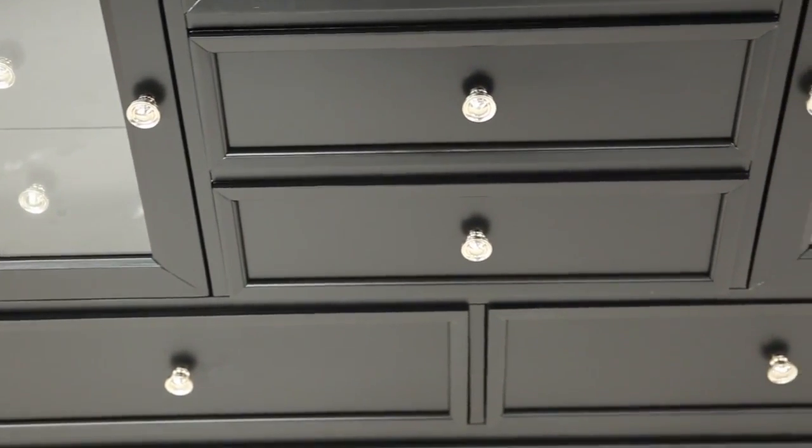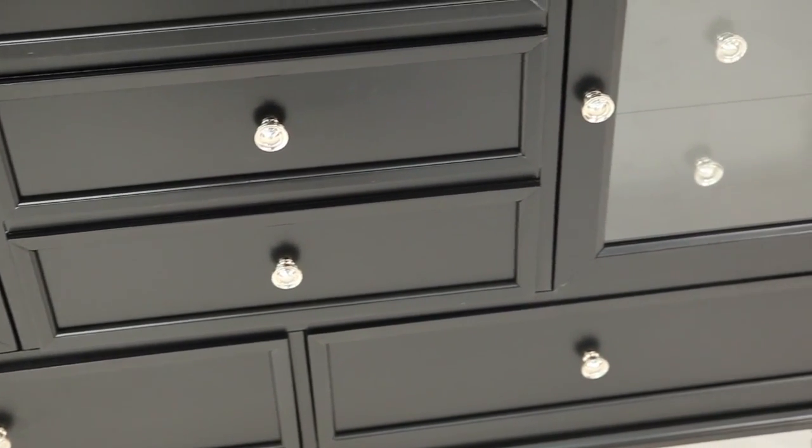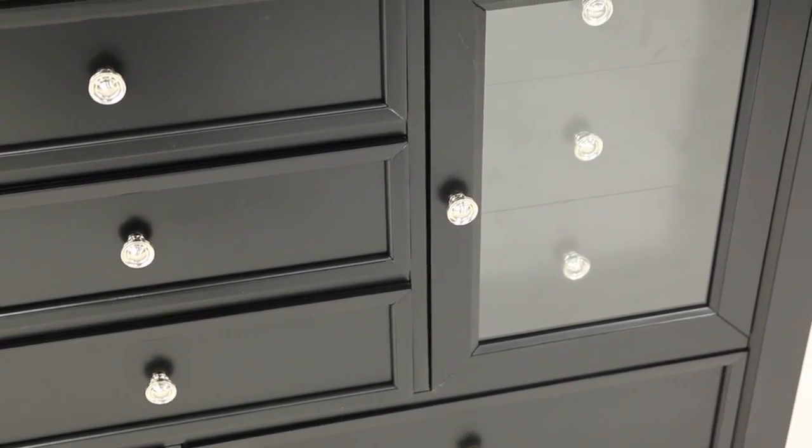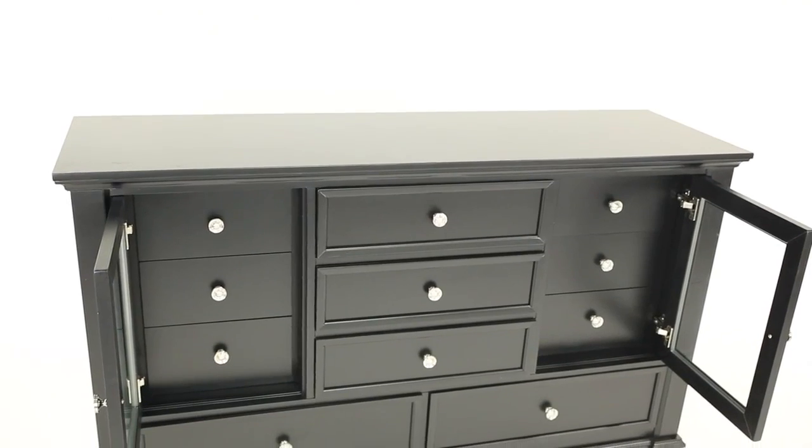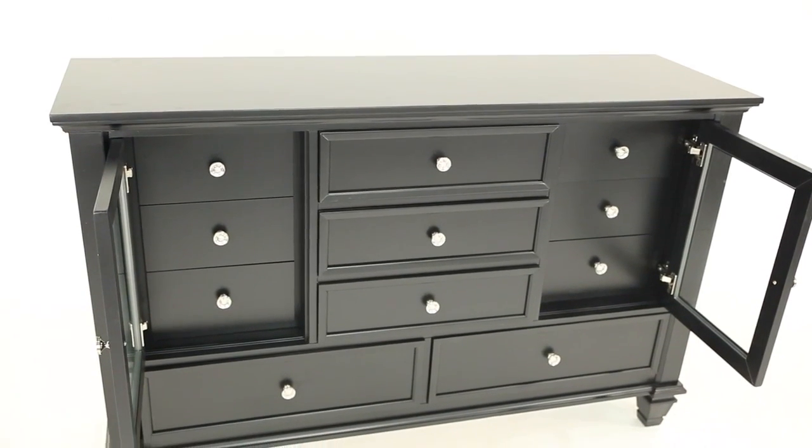From bulky clothing items to smaller delicates and jewelry, there is a drawer to fit. Two distinctive transparent doors add a unique touch, while clean lines, simple molding, and square tapered feet create a sophisticated style.